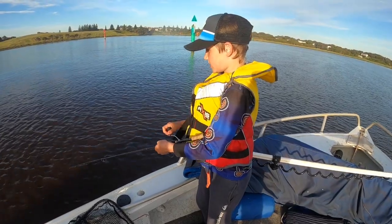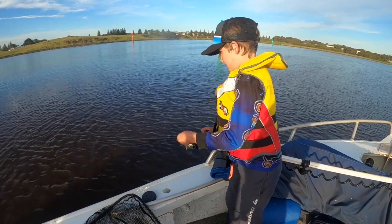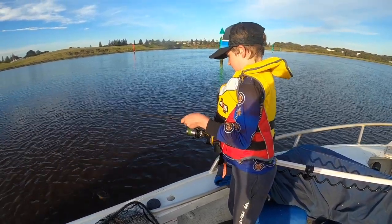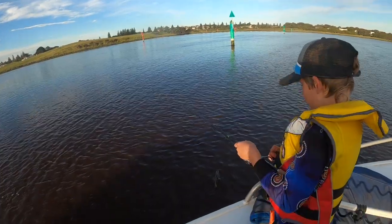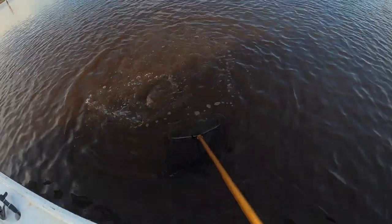Just hooked up onto another fish here, bringing it in. Feels quite big. I didn't get a good look at it, didn't know what it was - it's a perch! Now that is a perch.